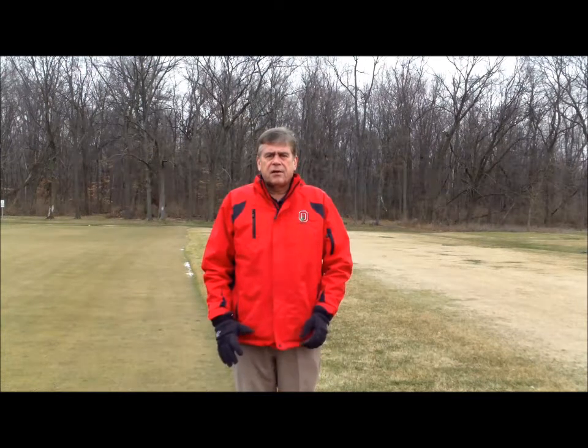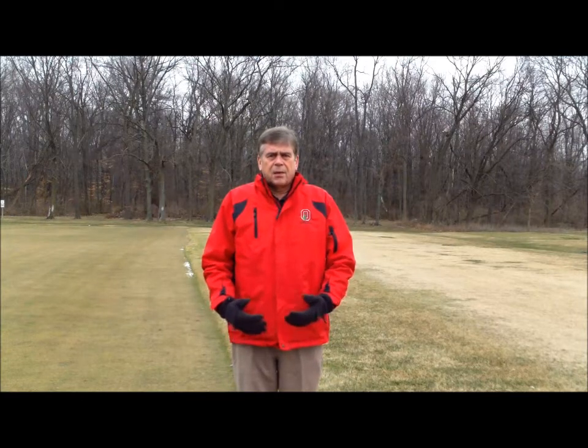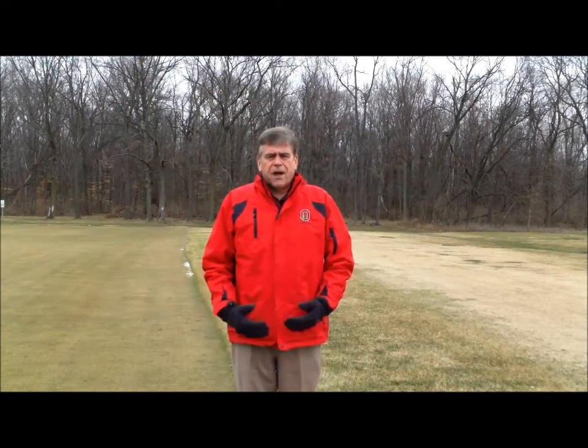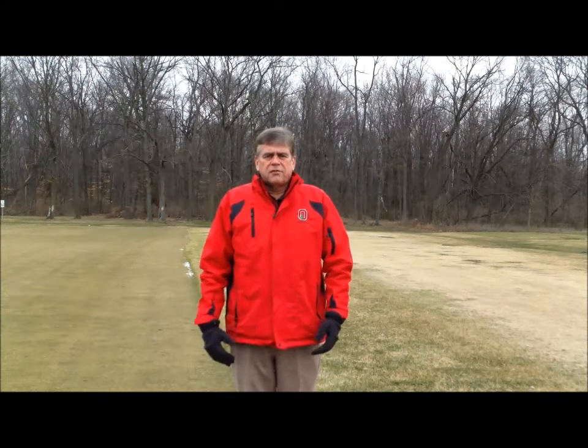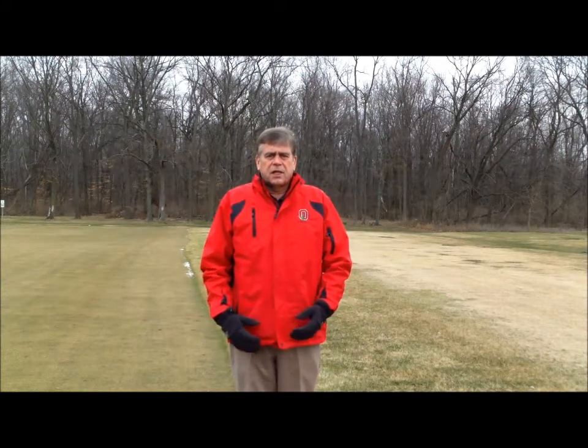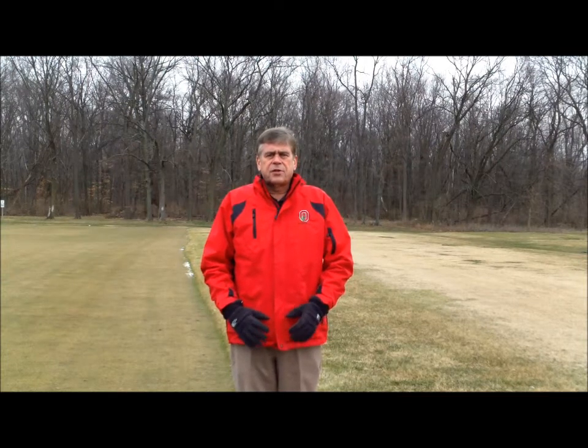This is Carl Dannerberger, and I'm out here at the Ohio Turfgrass Foundation Research and Education Center located on the Ohio State University campus. As you can tell, I'm quite cold — it's about five degrees Fahrenheit at the moment. It's the fourth week of January, and a question that often comes up is: how cold tolerant are turfgrasses?